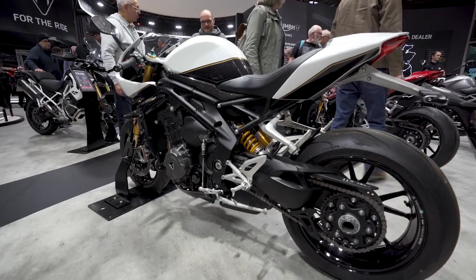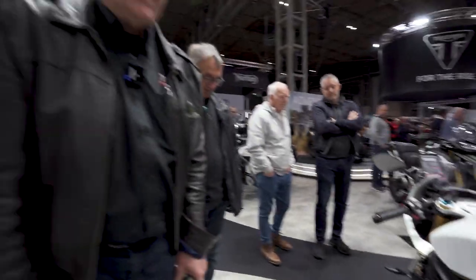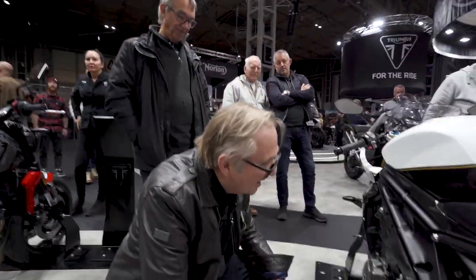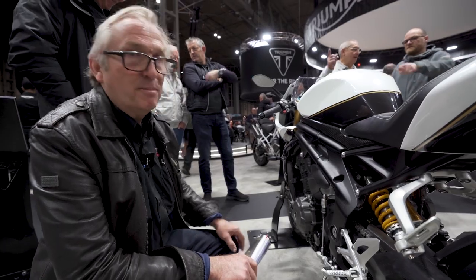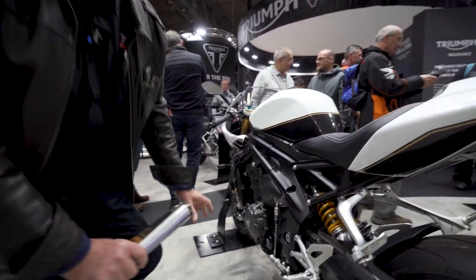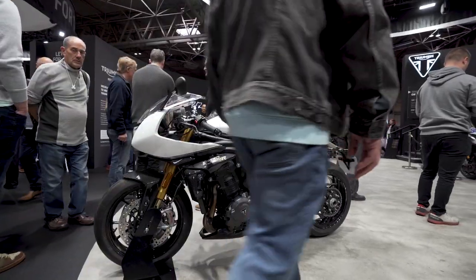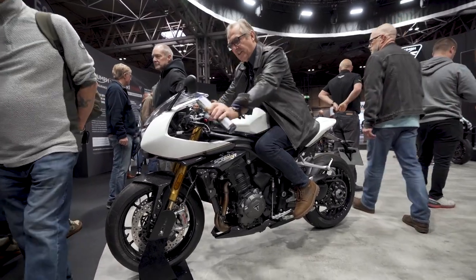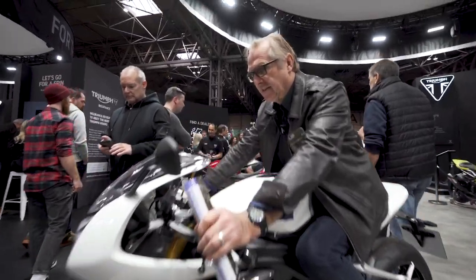This Speed Triple 1200 looks like it's crying out for supercharging. There's a bit more room on this than some of the other bikes — I think we could possibly get something in here: a small unit with a nice little belt run, put the power up to about 250 brake horsepower. It'd be a nice conversion. It's really comfortable and not small — triumph have got the design really spot on.